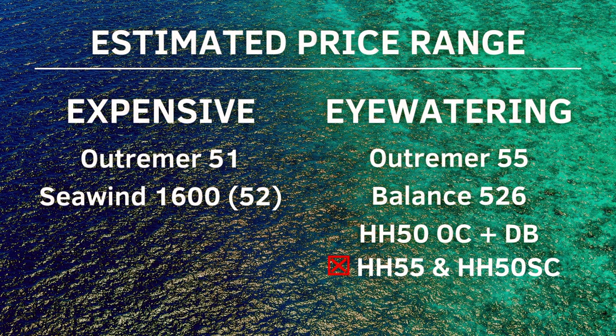Next was price range, which puts you in two basic categories: super expensive and eye-watering. We had to rule out boats that were way beyond anything we'd pay. A quick note on dagger boards: we believe they're a key feature for a light displacement boat, especially for circumnavigation — you want to be able to sail upwind and get grip when necessary. For the HH-50 OC listed here, the dagger board option would be extra beyond the base price.